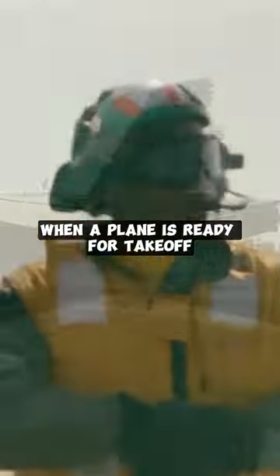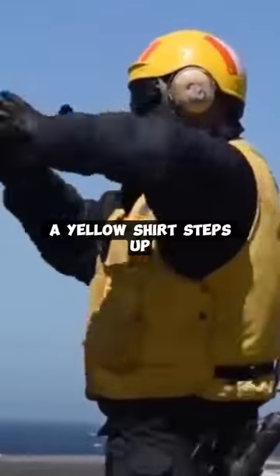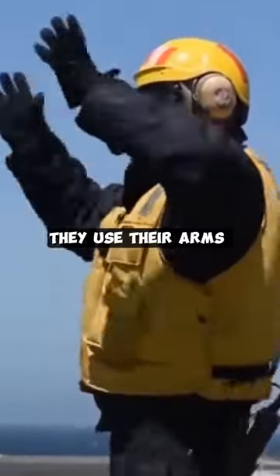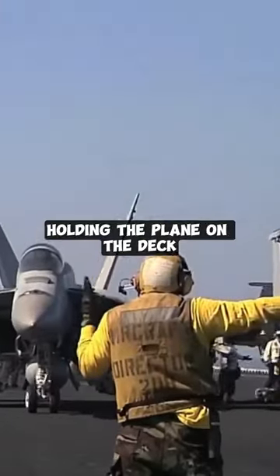When a plane is ready for takeoff, the pilot gives a thumbs up to the plane captain. Then a person in a yellow shirt steps up. They use their arms to show the plane is ready, and also signal when it's safe to take off the blocks and chains holding the plane.